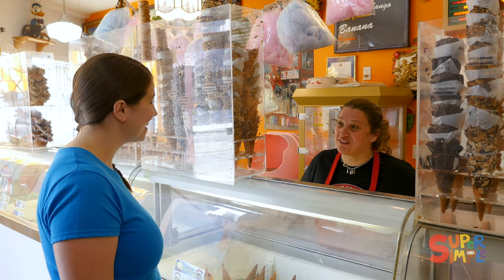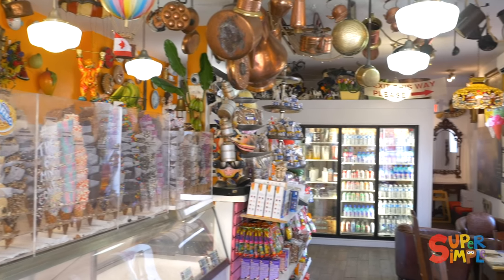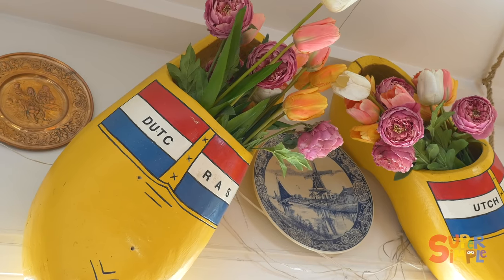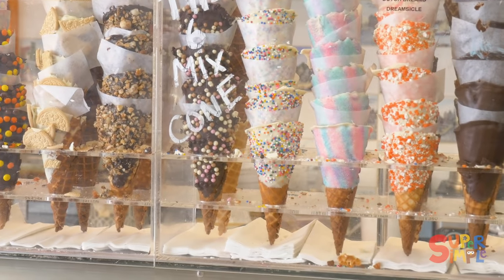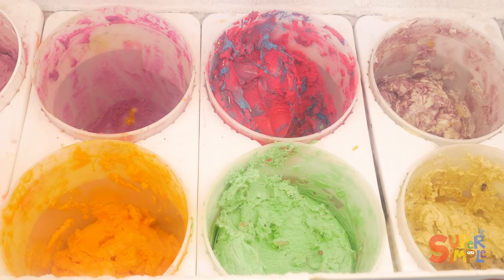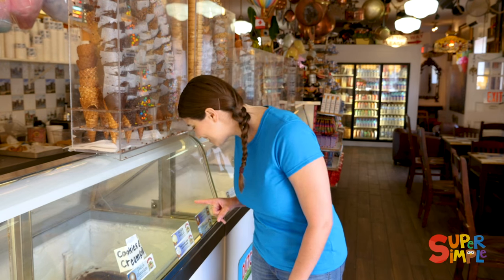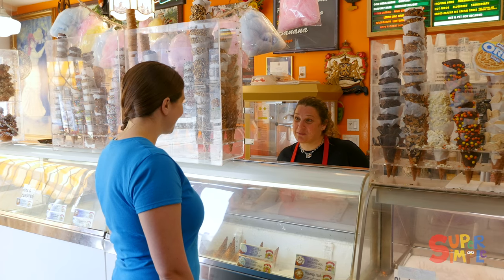Yeah, absolutely! Why don't you look around and see all the great treasures we have? Awesome, thank you so much! You're welcome. Wow, there's so many different flavors! There sure is. Would you like to come and make a sundae, Katie?